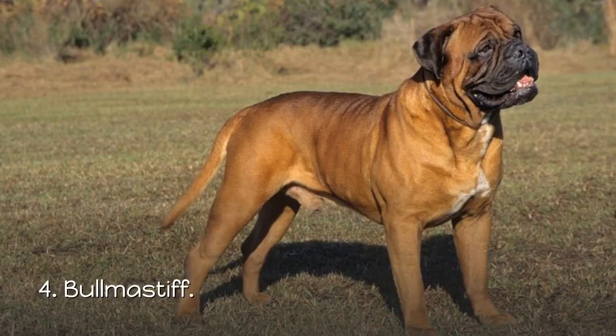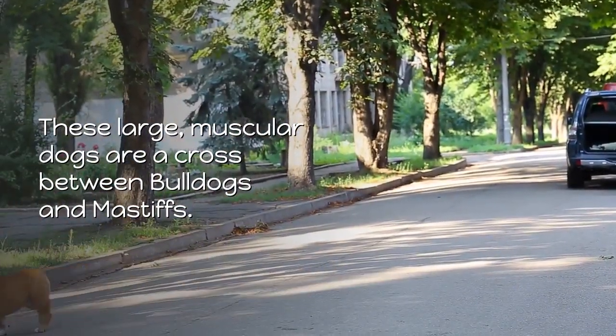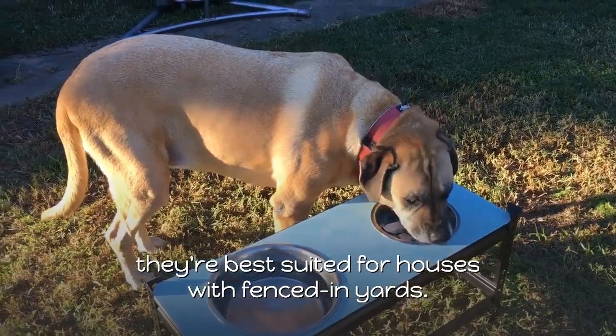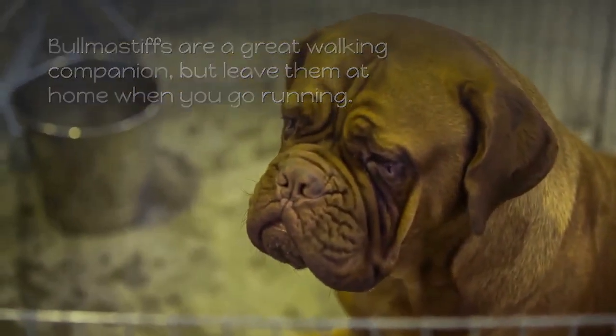4. Bullmastiff. These large, muscular dogs are a cross between bulldogs and mastiffs. To avoid altercations with other animals or people, they're best suited for houses with fenced-in yards. Bullmastiffs are a great walking companion, but leave them at home when you go running.